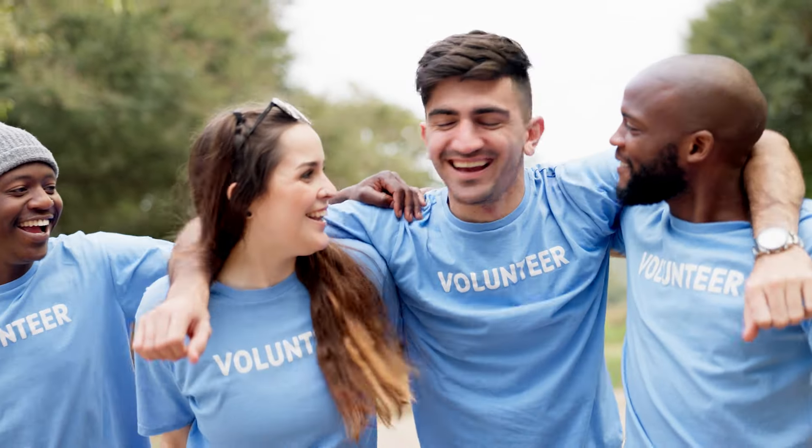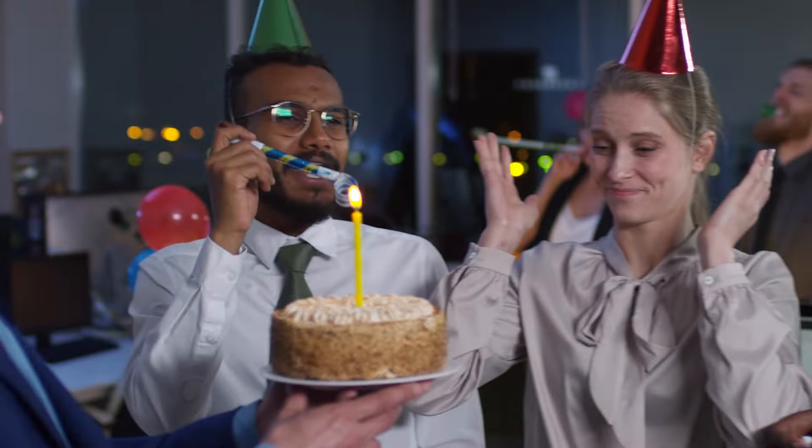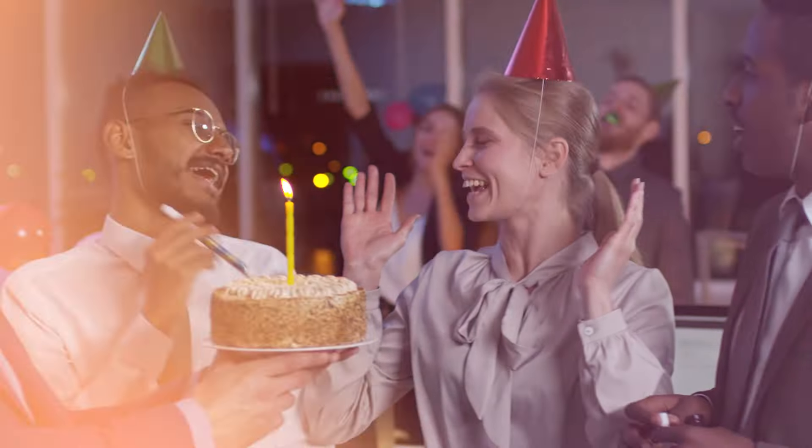Treat them well. Celebrate birthdays for your volunteers. When they've been out working all day, make sure they come back to hot pizza and a cold drink. Treat them like family and they'll keep coming back. If you lose volunteers, you have lost a source of cheap and inexpensive help.